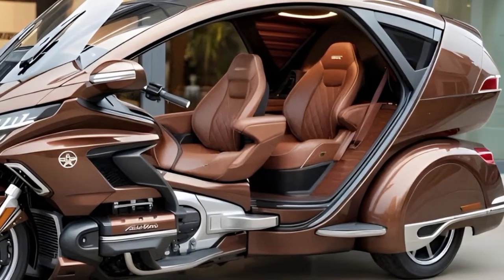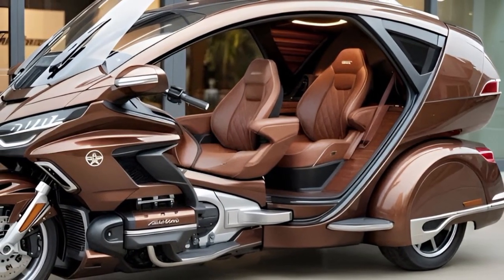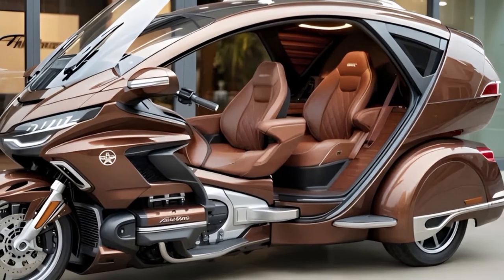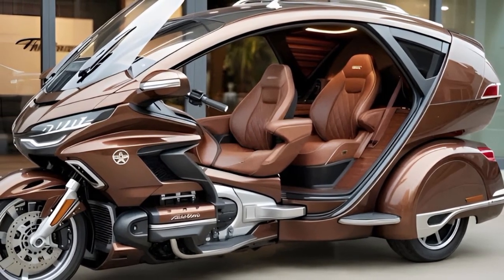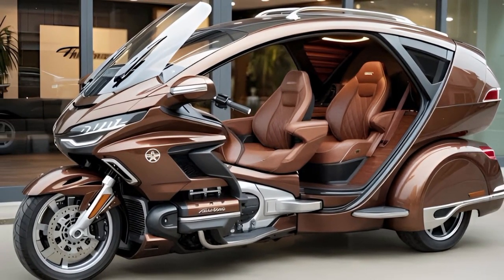The overall experience of the 2025 Honda Gold Wing Electric reflects Honda's commitment to blending innovation with tradition, ensuring riders feel familiar comfort throughout their journey. As electric touring continues to expand, this model stands ready to welcome riders into a new era of travel with confidence. Subscribe to support the Auto Nova channel and join us as we continue exploring the future of advanced transportation.